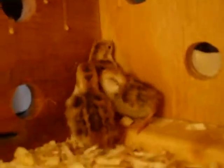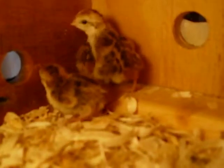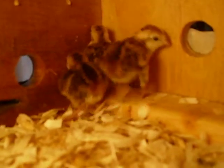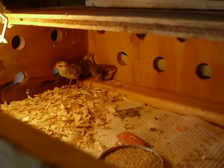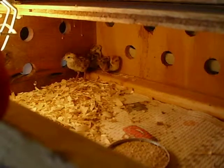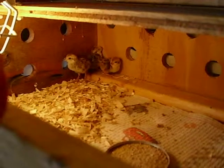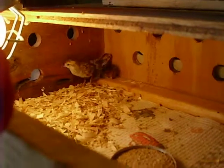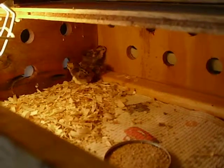They make great pets. As adults, they are quite a bit smaller than our northern bobwhite quail. All right, hope you enjoy!